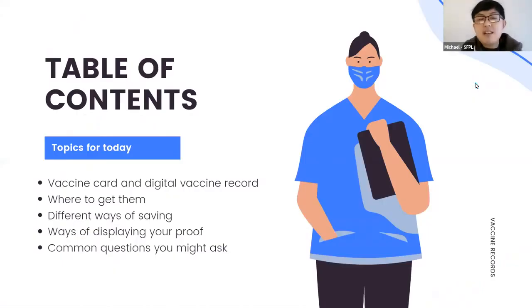The topics for today would be: we're going to go over vaccine cards and digital vaccine records, where to get them, different ways of saving them, different ways of displaying your proof, and common questions you might ask.